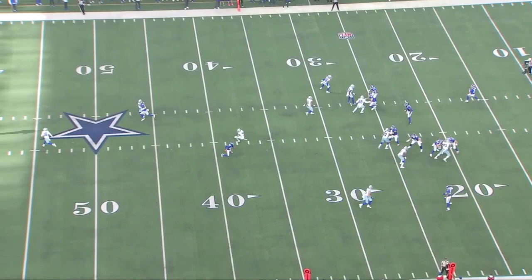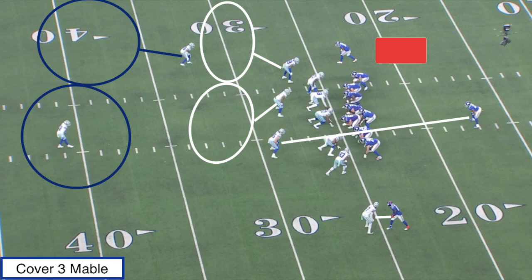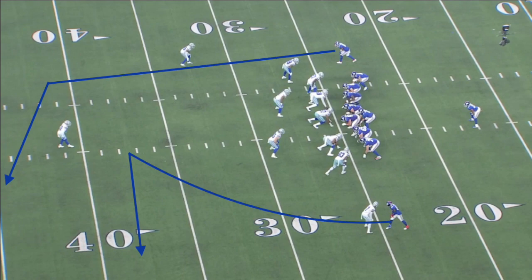Taking a look at this first play, I really want to highlight what I think was Kadarius Toney's best play from this past weekend, and it was up against Trevon Diggs, possibly the Defensive Player of the Year this year. Pre-snap, we're going to see the Cowboys dropping into a Cover 3 look, and they're going to tag Mabel to this, basically meaning the corner on the screen. Kadarius Toney's going to be one-on-one with possible Defensive Player of the Year Trevon Diggs.